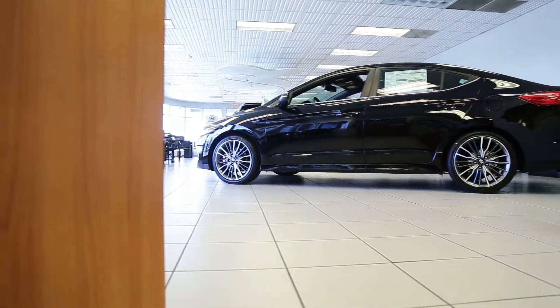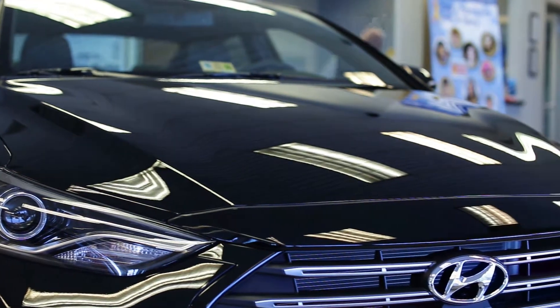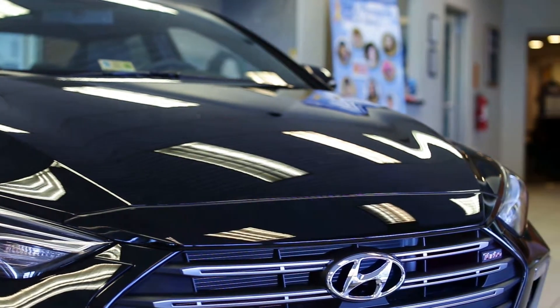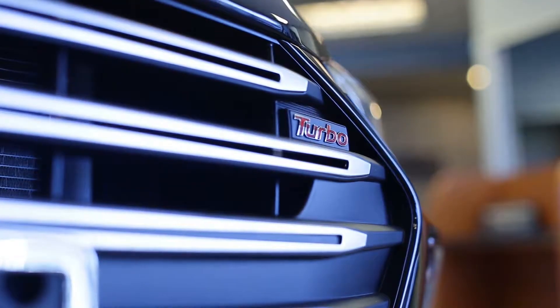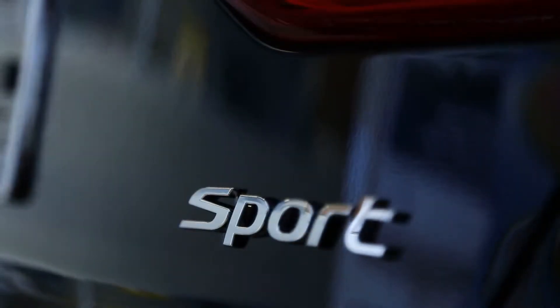Here's an Elantra designed to deliver on a simple premise: drivers who want more out of their ride deserve better. With a more powerful turbocharged engine, bold exterior styling, and unique interior features, the 2018 Hyundai Elantra Sport does just that.